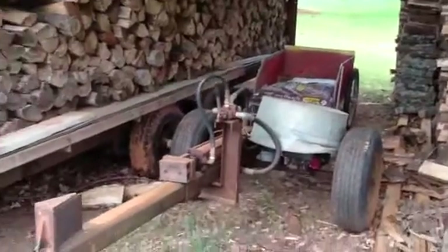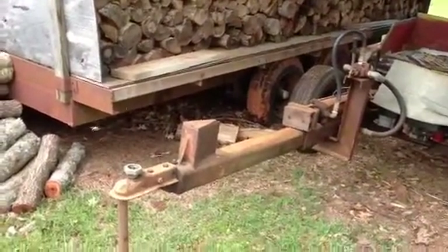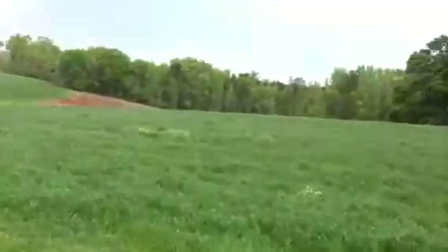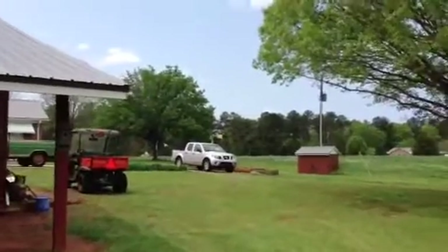It's got a gasoline engine under the galvanized pail — runs off that. Just want to give you a little shot of that. Hope everybody out there is having a good day. I'll check with you guys later — from Buck's Woodshop West Georgia, take it easy.